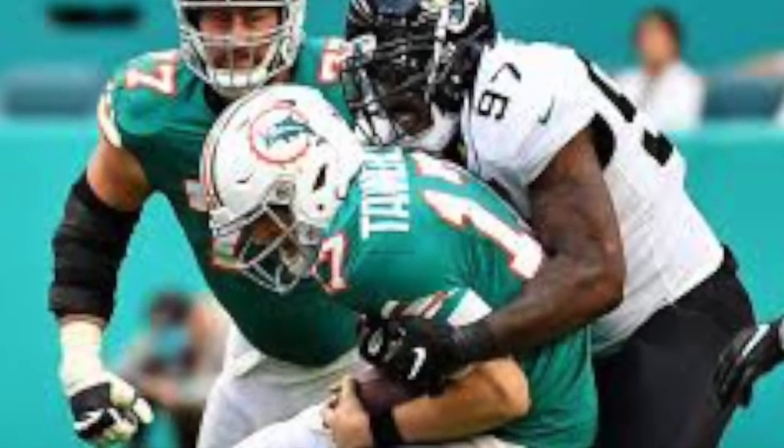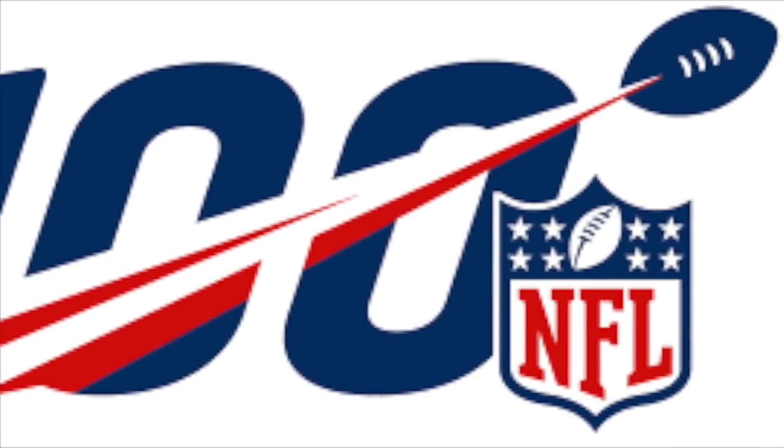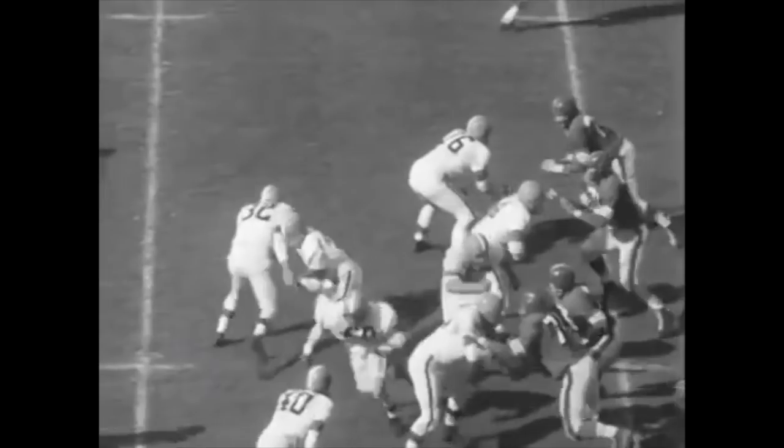For the 100th anniversary season, we're seeing the league bring back a lot of old things, whether it's theme songs to broadcasts or old uniforms. But I'm not sure they're going to be bringing back this rule anytime soon.